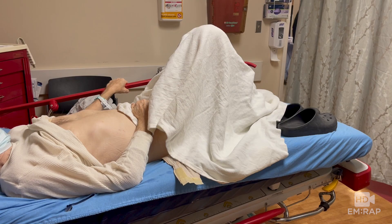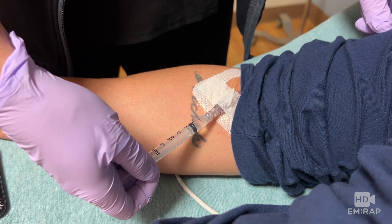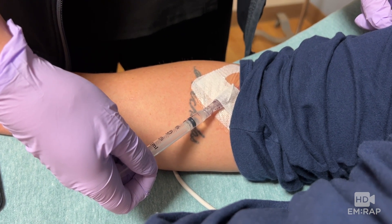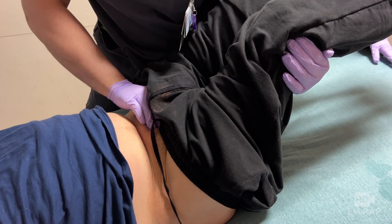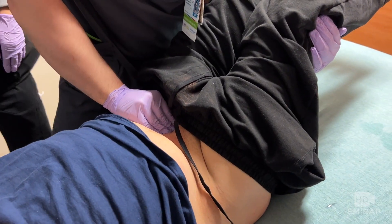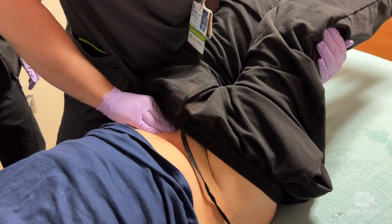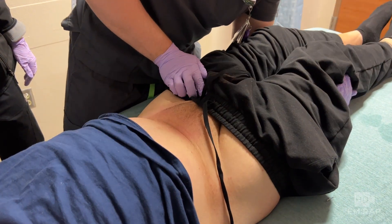Bending the knees may also help the abdominal muscles relax. Pain medication or a benzodiazepine will also help ease relaxation. Here's Dr. Mac Brown's technique: lift the patient's legs while attempting manual reduction with gentle pressure over the hernia until it reduces back through the fascial defect. This is one of the fastest hernia reductions I've ever seen.